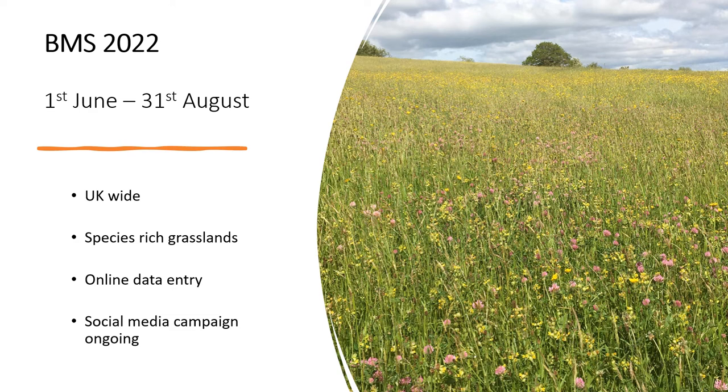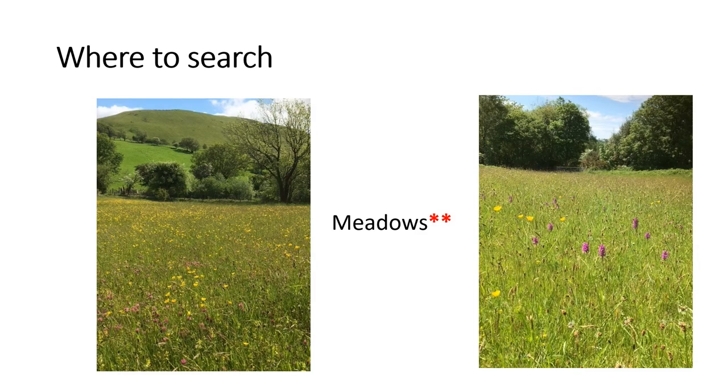We're well underway with the Big Meadow Search in 2022, running from the 1st of June to the 31st of August, covering any species-rich grassland UK-wide. You don't need to find a big hay meadow or a nature reserve — you can look in local churchyards and road verges. We no longer require data in Excel format; we now have online data entry and are running a daily social media campaign. If you are searching in meadows, these are often privately owned, so please ensure you get the landowner's permission.